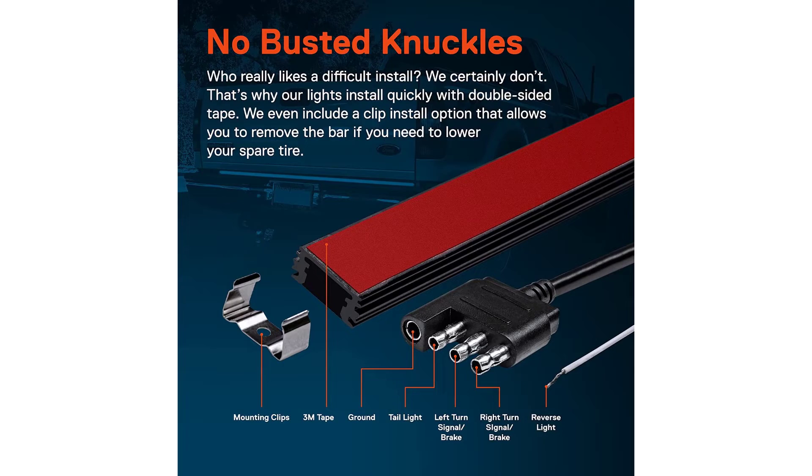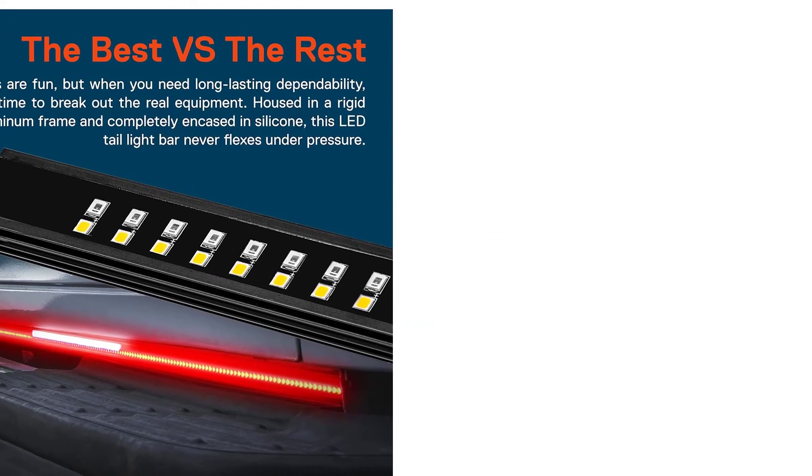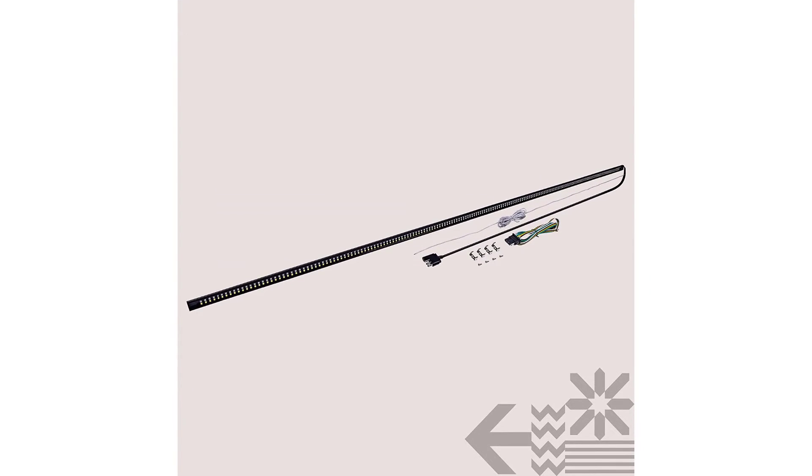So does its construction — because instead of a flexible bar that can lose its flex over time, this LED bar is built with a rigid aluminum frame with LEDs enclosed in silicone. That means mounting with taper-included clips, but the rigid frame makes this bar much more capable of absorbing shock, vibration, and impact.